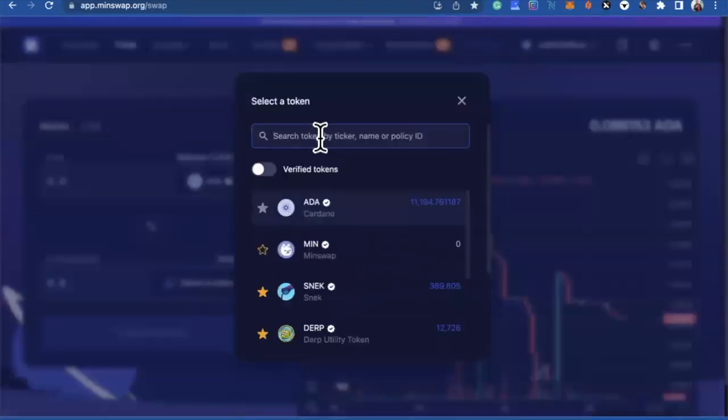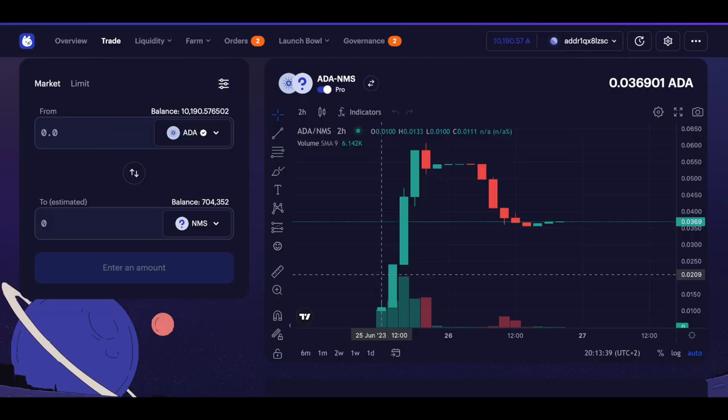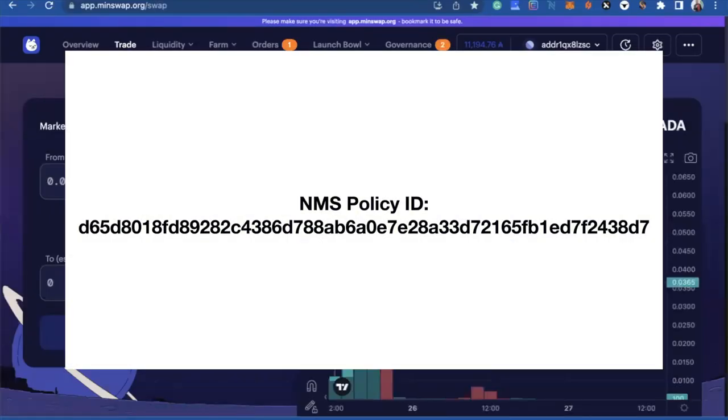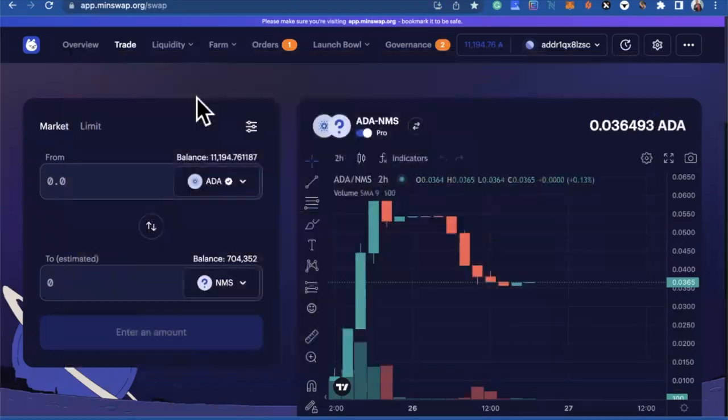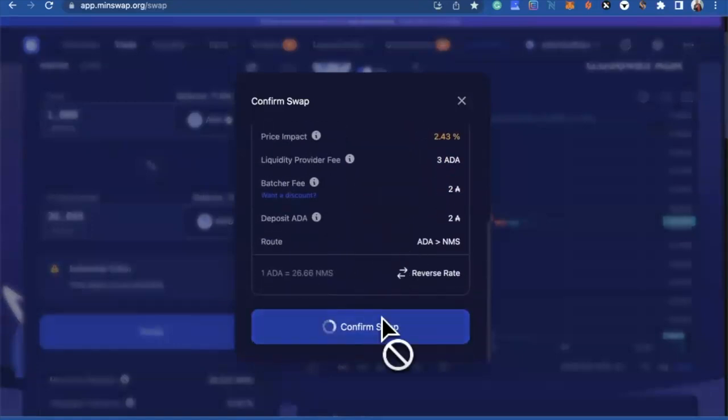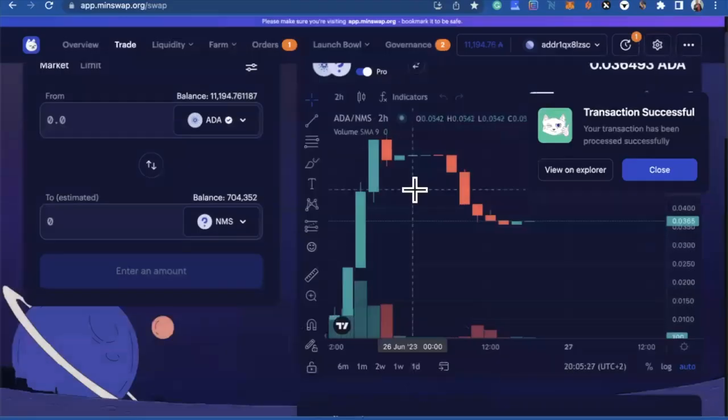Click on NMS — always make sure you buy the NMS token that launched on the 25th of June. For the 60k going to the chart, we will be buying bit by bit every day. I'll do 1,000 right now. Click on Swap, then Confirm. And there you've bought your NMS tokens.